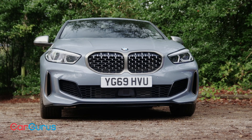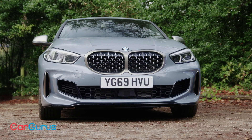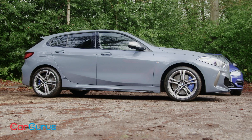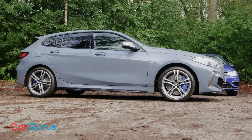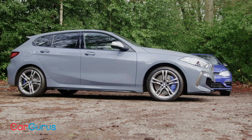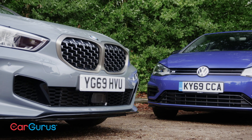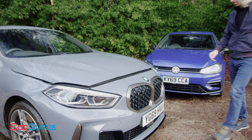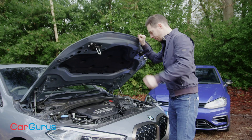BMW's challenger to the Golf R is the all-new M135i. The third generation 1 Series has abandoned the model's rear-wheel drive heritage in favour of a front-wheel drive layout, or in the case of the M135i, four-wheel drive. Like the Golf R, it's designed to be a more civilised, grown-up sort of hot hatch — think of it as the hot hatch for people who wouldn't be seen dead in a Honda Civic Type R.